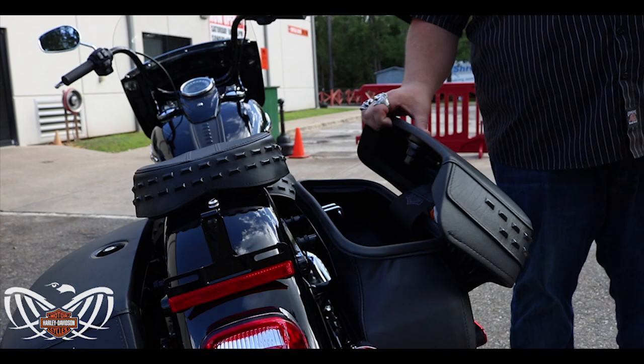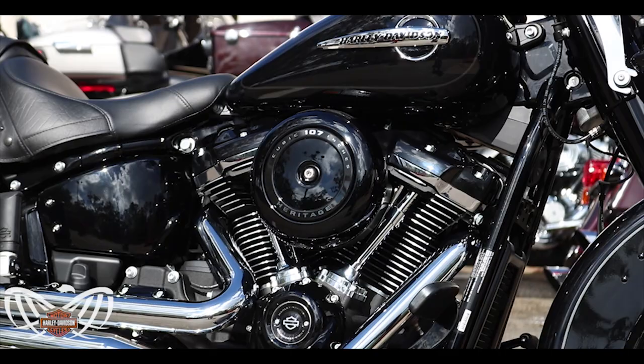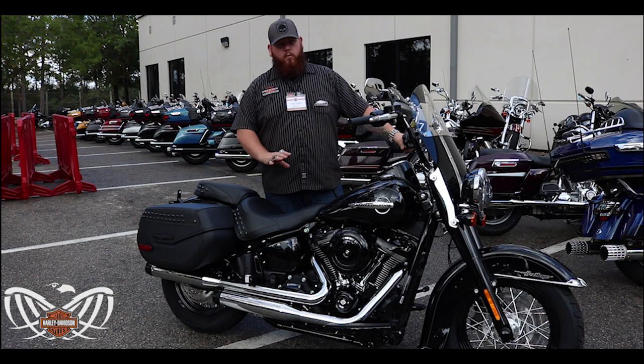They blacked out a lot of the engine, and this particular bike has the three and a half inch Reinhardt slip-ons. They sound great with the 107.